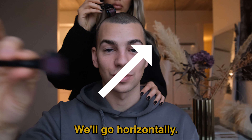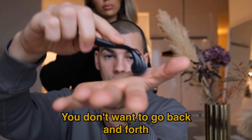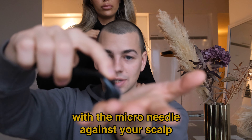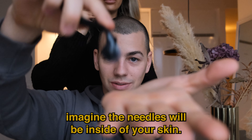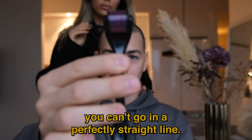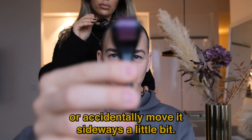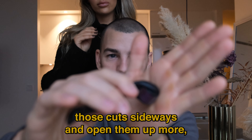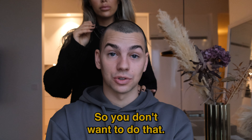You don't want to go back and forth with the microneedle against your scalp. What happens is that when the needles are inside your skin and you go up and down, you can't go in a perfectly straight line. You will automatically move it sideways a little bit, and that means once they're in, you will actually tear those cuts sideways and open them up more, which can actually cause scarring. So you don't want to do that.